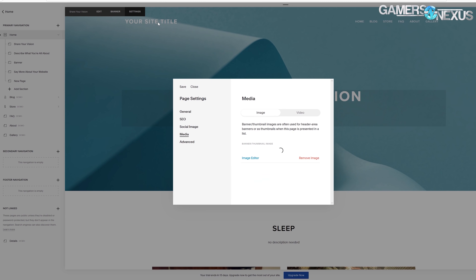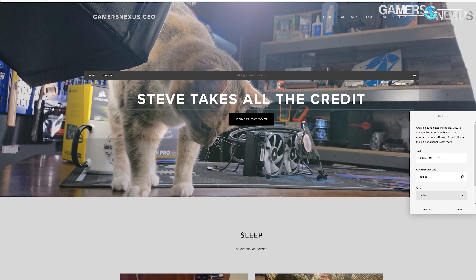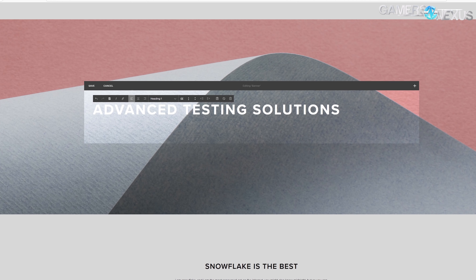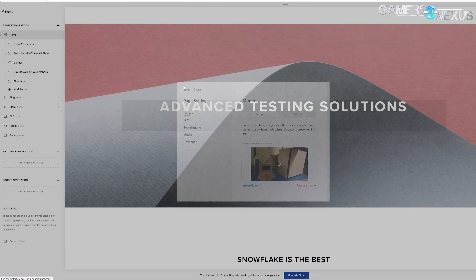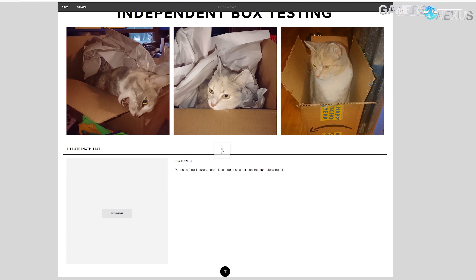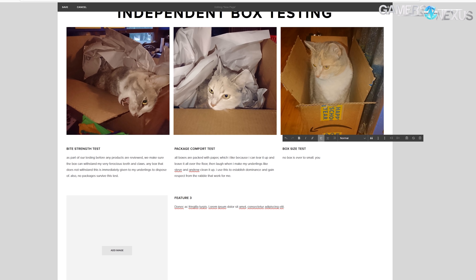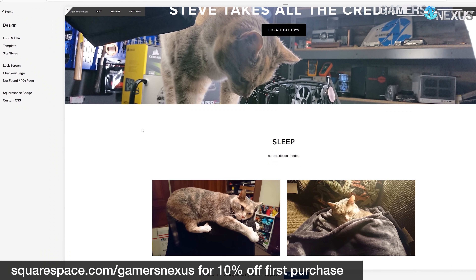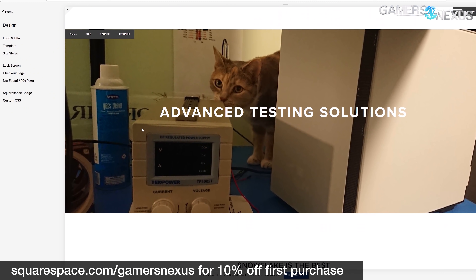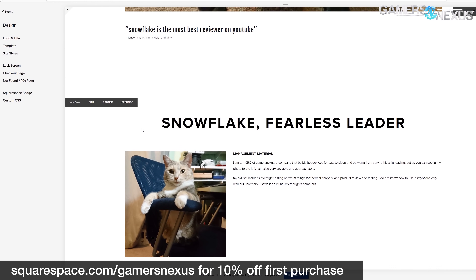This video is brought to you by Squarespace. Squarespace is what we've been using for years to manage our own Gamers Nexus store, and we've been incredibly happy with the choice. Squarespace makes e-commerce easy for those interested in starting stores, and has powerful tools to build all types of websites — photo galleries for photographers, resume and portfolio sites, and small business sites. Go to squarespace.com/gamersnexus to get 10% off your first purchase.